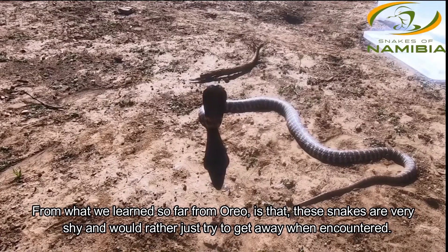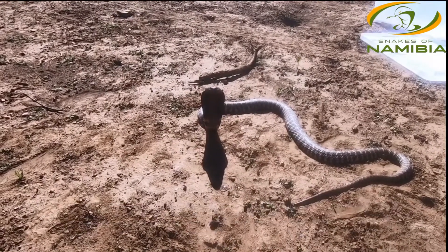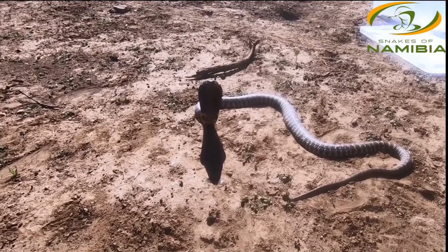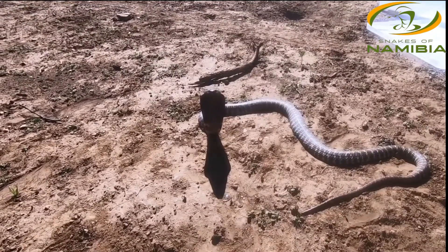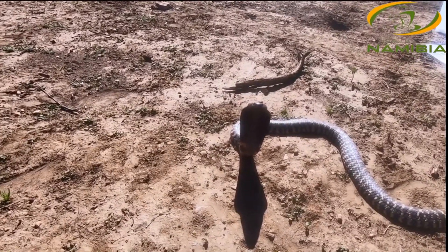Zebra snakes are actually quite shy snakes. From our research, they usually just try to get away, and most of the time when we are out here tracking them they tend to move off or hide. Zebra snakes are one of my all-time favorites.